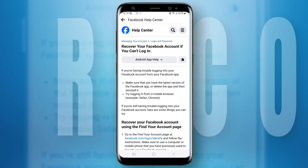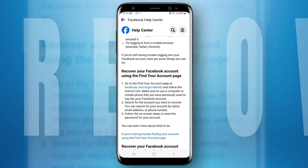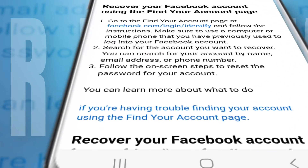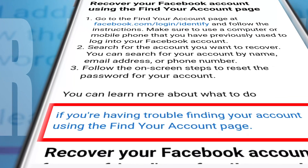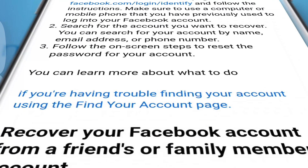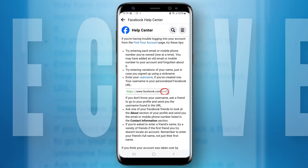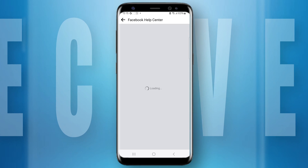After clicking, you will be redirected to a page. Under 'Recover your Facebook account using the Find Your Account page,' you'll find a link — 'If you're having trouble finding your account using the Find Your Account page' in blue. Tap on it, and on the next page scroll down to find the option 'Let us know' and tap on it.